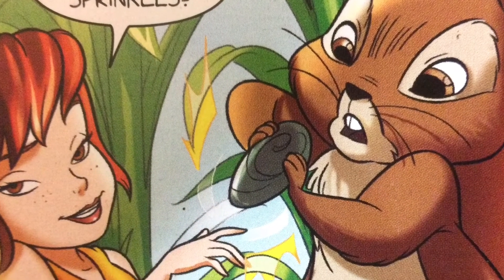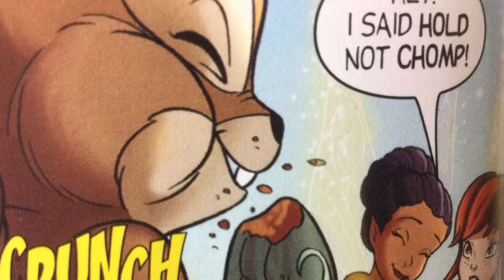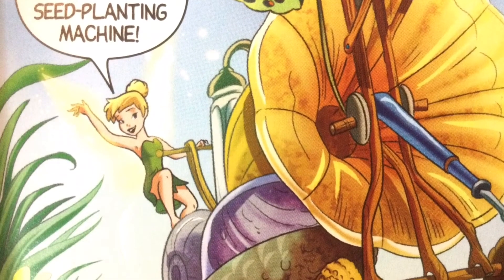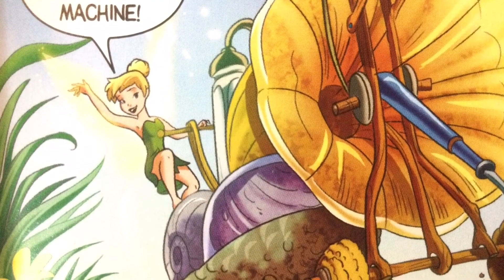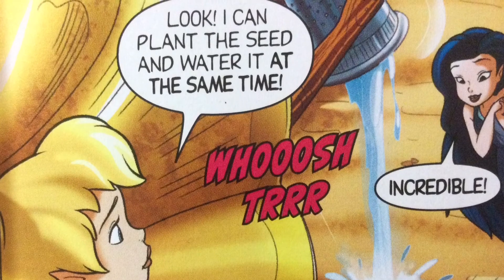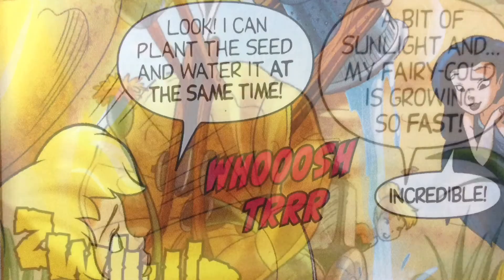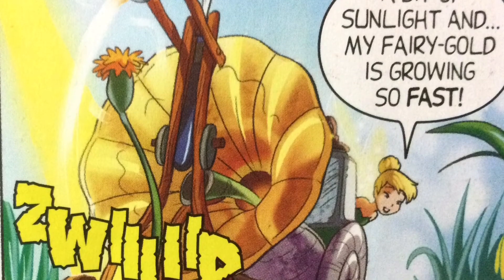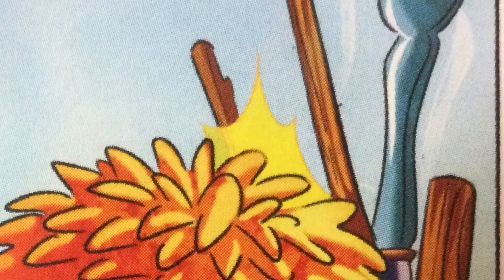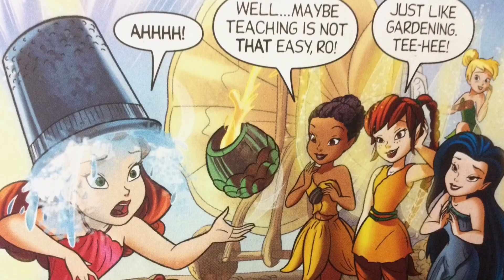Tink steps in with her flitterific seed planting machine. She can plant the seed and water it at the same time! With a bit of sunlight, her fairy gold grows incredibly fast — maybe too fast! Ro realizes that maybe teaching is not that easy after all, just like gardening itself.